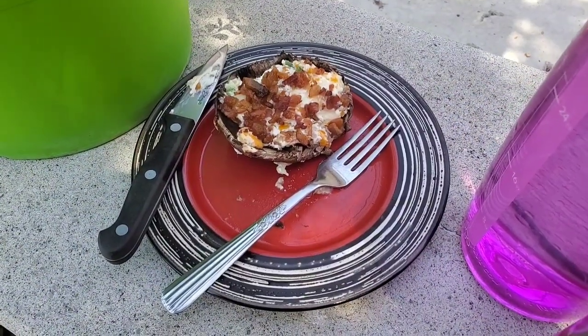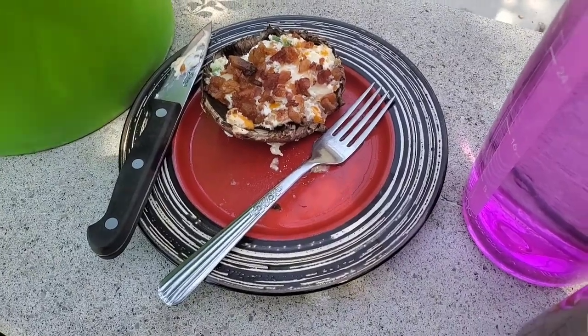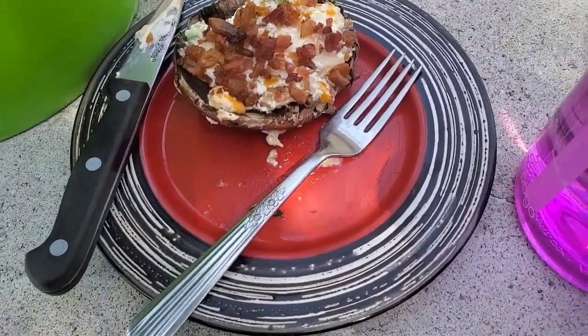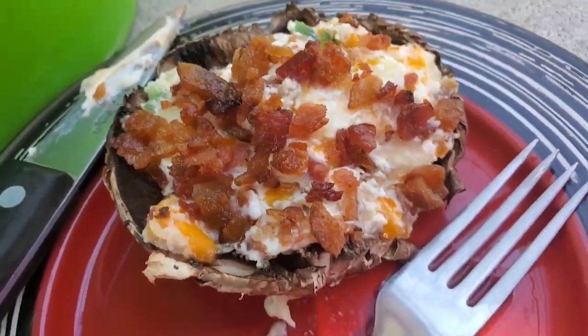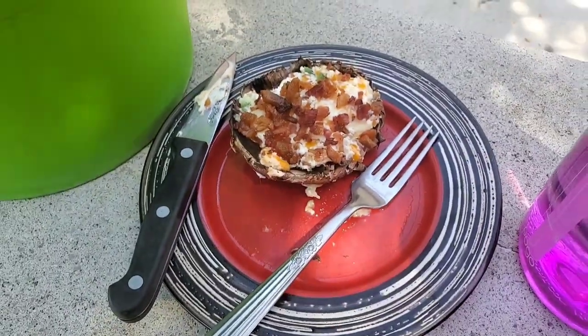I spent a little bit too much money! And this is my keto lunch today — it's a portobello mushroom and I mixed cream cheese, cheddar cheese, jalapeños and bacon together, then topped it with a little bit more bacon. Isn't that delicious? Super keto and super yum.